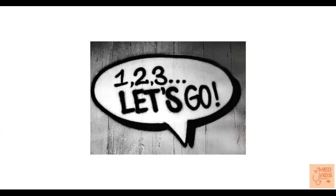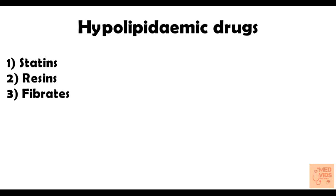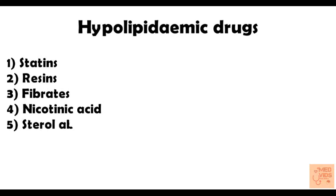Now let's jump right into the drugs used to lower blood cholesterol levels. These are: statins, resins, fibrates, nicotinic acid (also called niacin), and sterol absorption inhibitors, which includes ezetimibe.